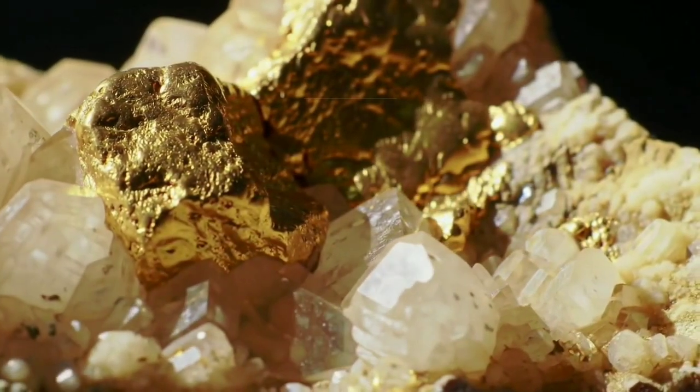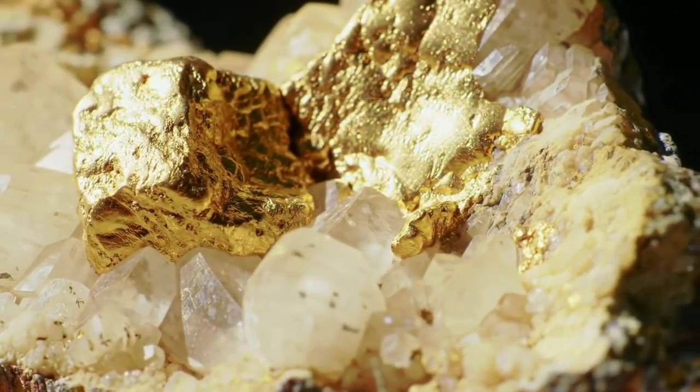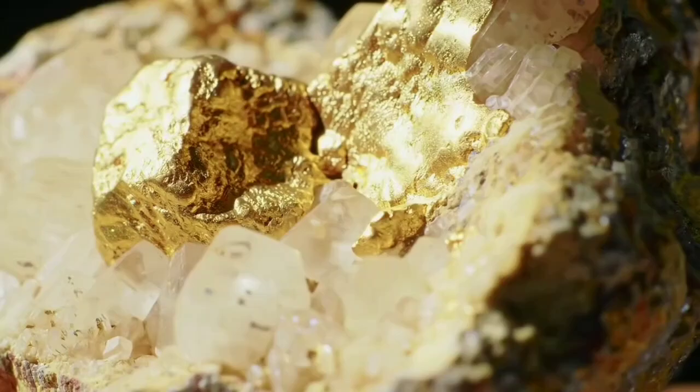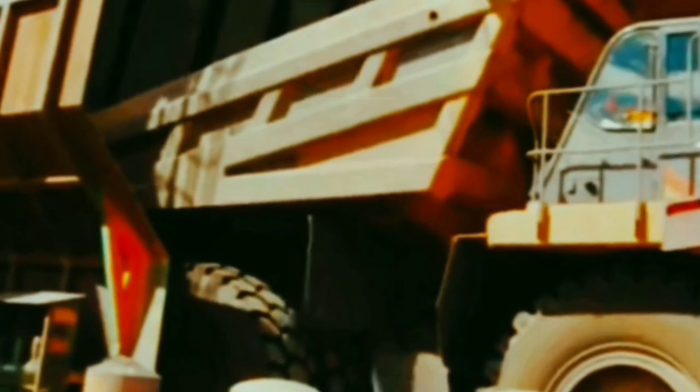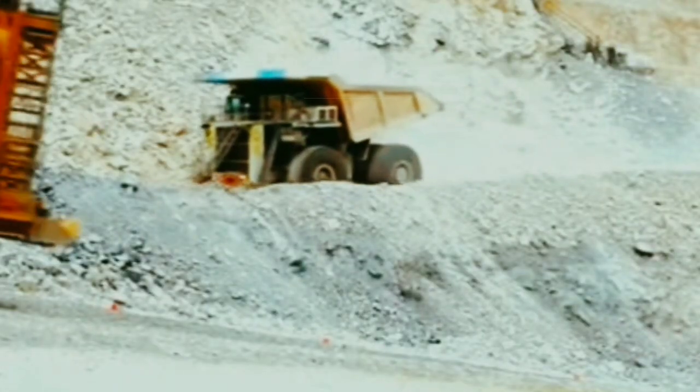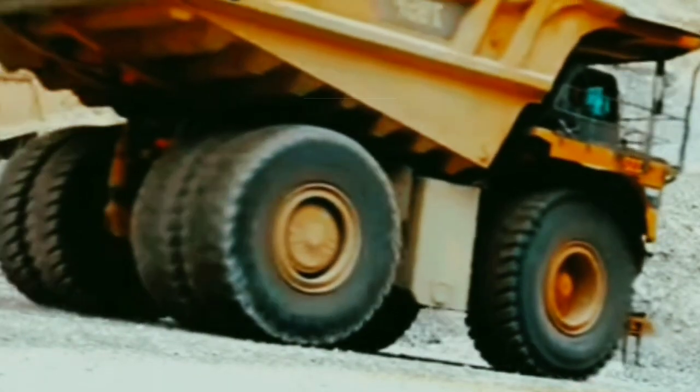This mine produces 26 tons of gold annually, worth more than a billion dollars. The gold is then transported to a refinery where all impurities are removed, and it undergoes final cleaning and polishing. The last step is stamping the bars with their purity percentage. More than 190,000 tons of gold have been extracted throughout history, with a large portion ending up in the hands of the Federal Reserve.